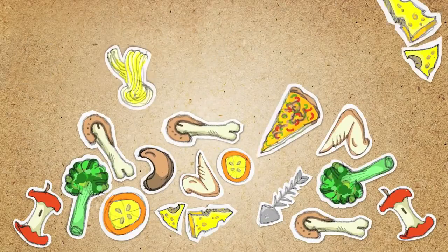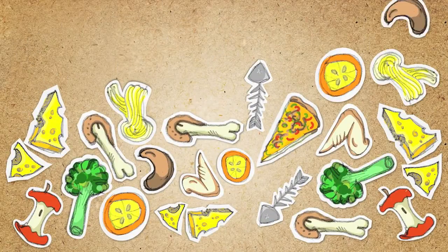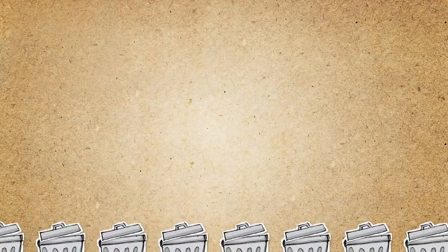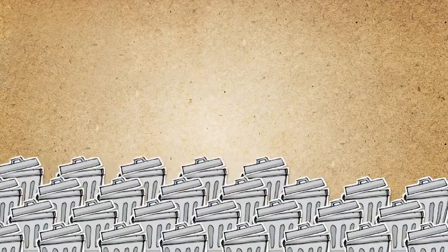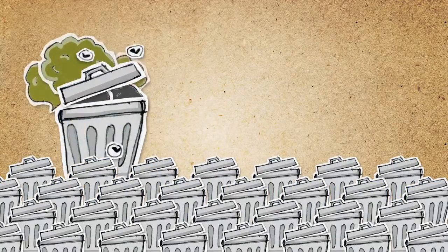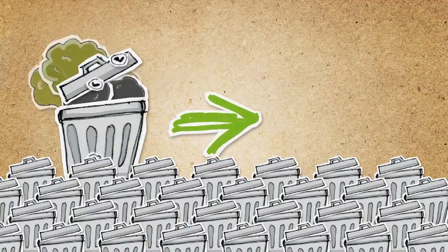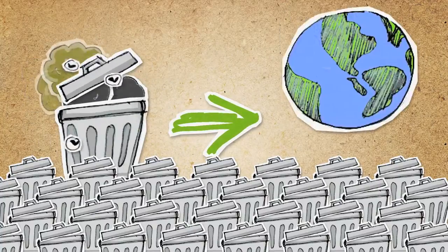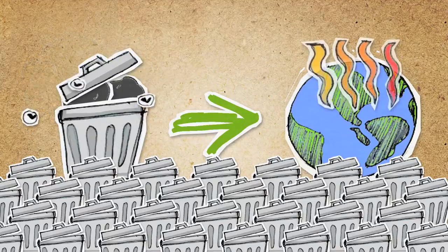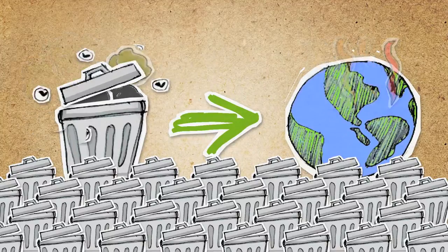Leftover food becomes food waste that is usually just thrown away. This causes big problems in cities and landfill sites, and ultimately for us all. Food waste in cities is a major health problem, and in landfill sites, rotting food is a major contributor to global warming. All that energy going to waste!